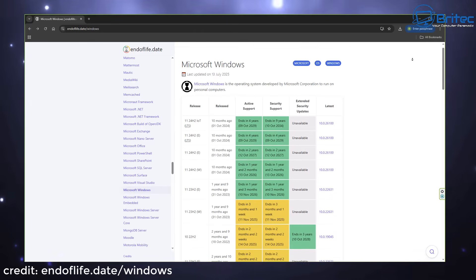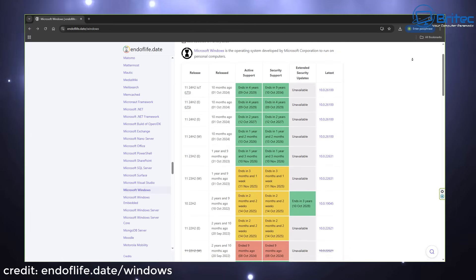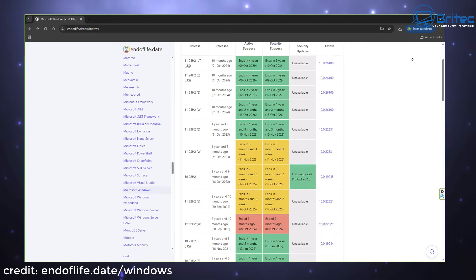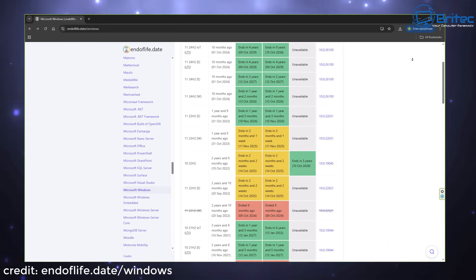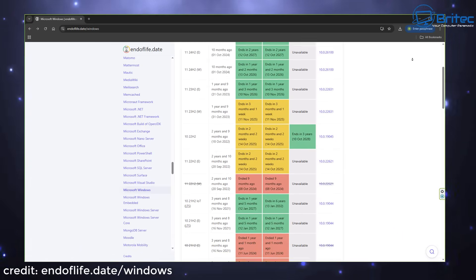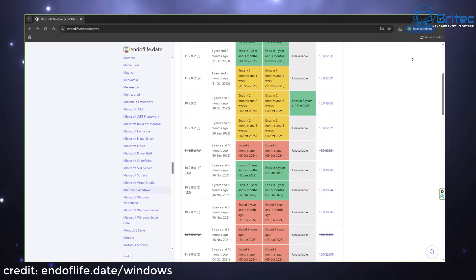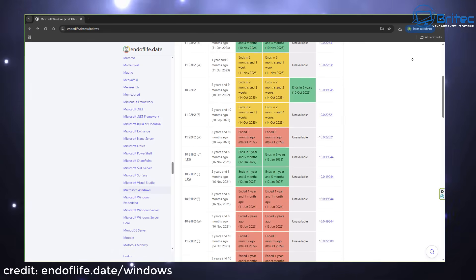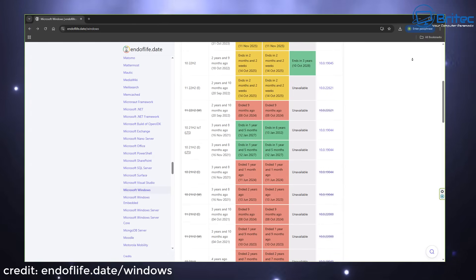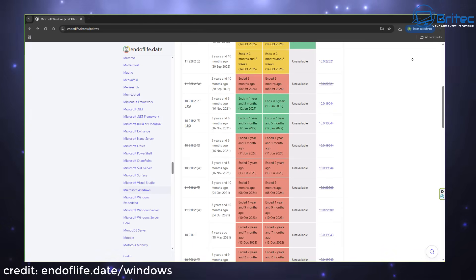Let's take a look at a detailed breakdown. When Microsoft ends support for an operating system or a particular build, they stop releasing security updates that patch vulnerabilities. This means your computer becomes more susceptible to malware attacks and cyber attacks. Things like ransomware can more easily get onto the system, encrypt all your data, and cause serious problems.